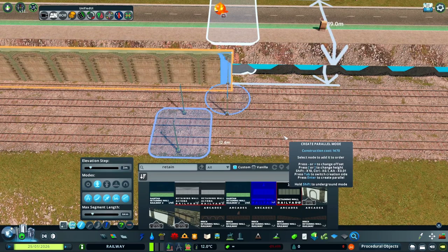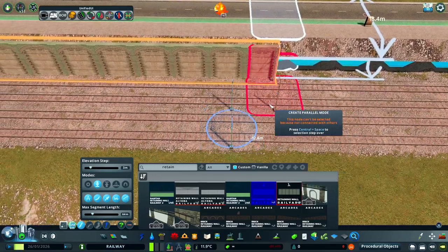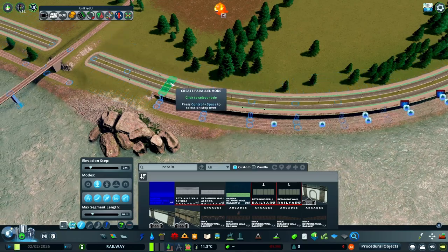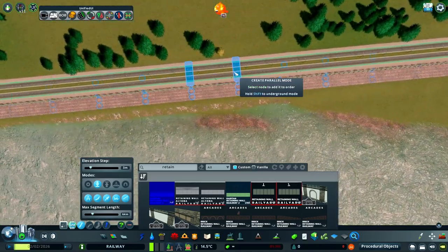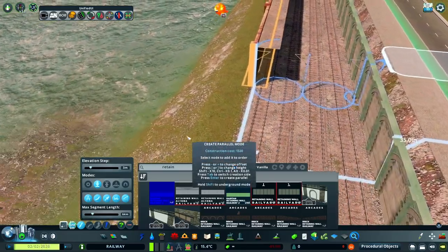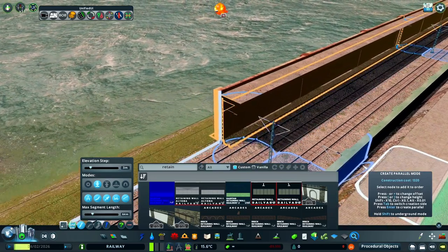I bring it forward enough to cover the edge of the terrain mesh of the road. As long as you don't clip through the catenary masts and your curves aren't too sharp, you won't have any issues with trains hitting these walls. Now we're going to create the outer wall using the same process — pick your retaining wall and use Network Multi-Tool to bring it right up against those outside catenary masts.